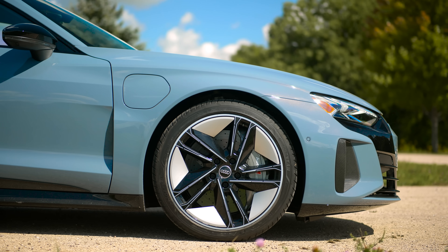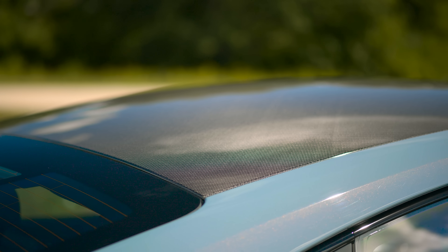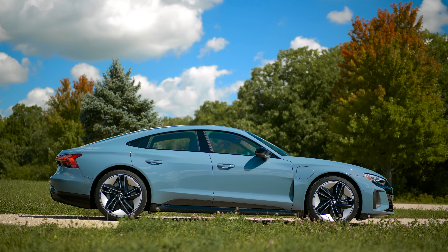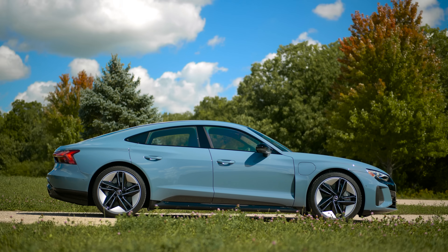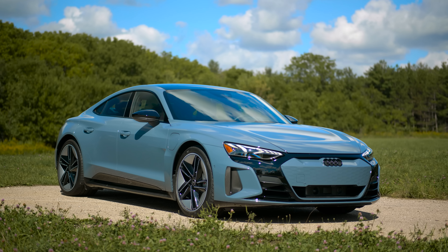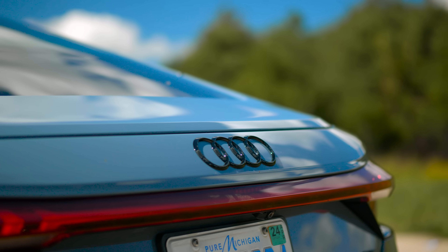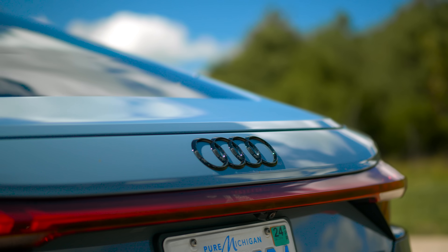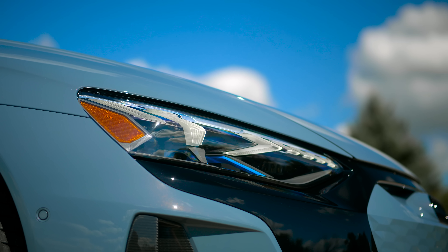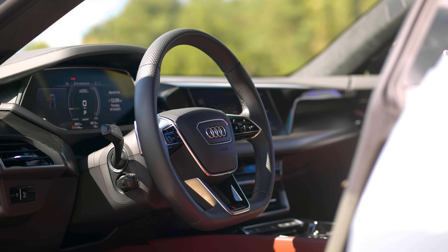Before we head into the shop and talk about the mechanical tidbits, let's talk about the exterior and interior. Starting with the exterior styling — this is obviously a huge pro of the Audi e-tron. It looks very striking, arguably the best looking Audi product currently sold other than the Audi R8. The thing I most appreciate about the styling, both exterior and interior, is it does not look like a science project.